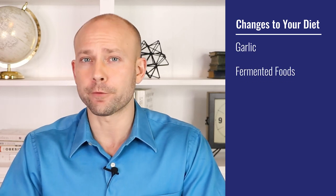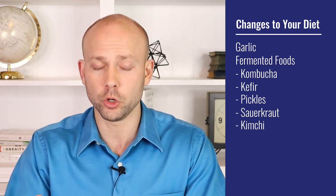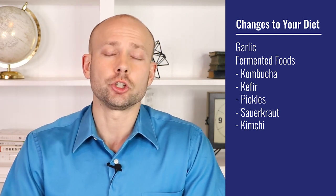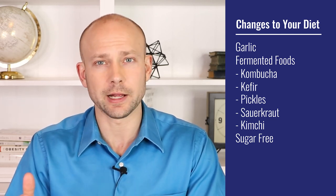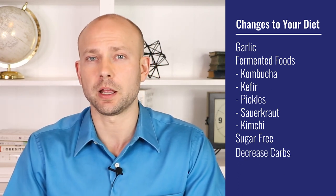Now let's talk lifestyle, because we want to stack the odds in our favor. Some things you can add to your diet are garlic and fermented foods. Fermented foods have lots of good probiotics with a wide variety of strains, so they're great to include. Also, following a sugar-free diet is essential — you do not want to be feeding the candida infection, and nothing feeds it like eating lots of sugar.